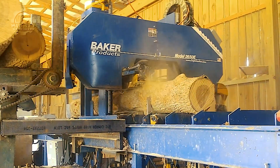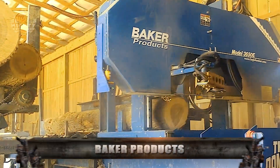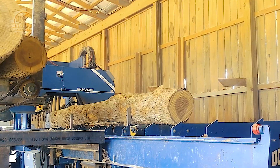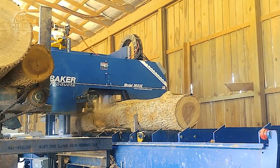First on the list is this machine by Baker Products. This is a high-production sawmill that promises to bring significant improvements in your tasks. They do it through making ergonomic and practical changes in sawmill processes so that log breakdown is as worthwhile as it can be.